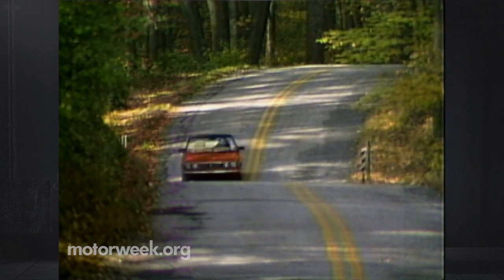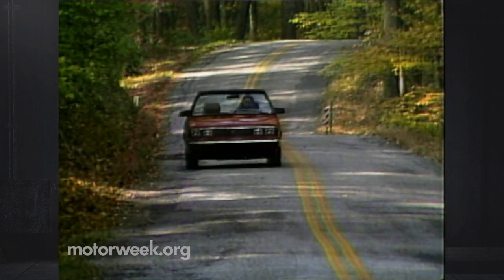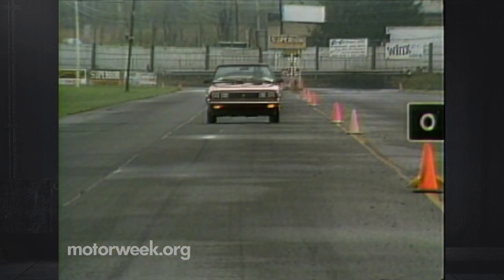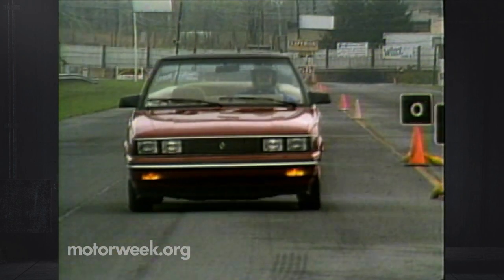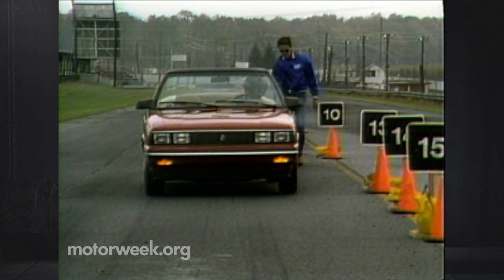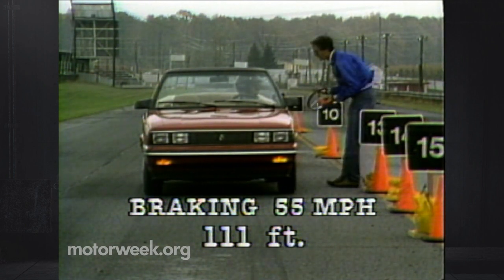Back roads also test the construction of any convertible. We felt more body flex than expected, but there were no squeaks or rattles — and that was in a press car that had been extensively used and abused before it was dropped at our door. Another friendly feature on Alliances that also held true for this convertible were the brakes. Stops were straight without serious lock-up, and the pedal was firm. The disc-drum system did exhibit quite a bit of fade after six tries, but overall we judge a 111-foot average from 55 as very, very short.